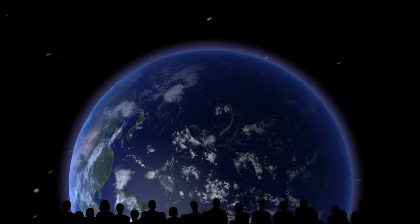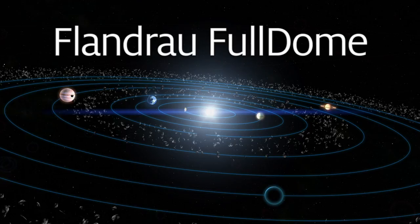Get ready to say WOW! Come check out the new Flandro Full Dome, a dazzling state-of-the-art projection system at the Flandro Science Center and Planetarium.